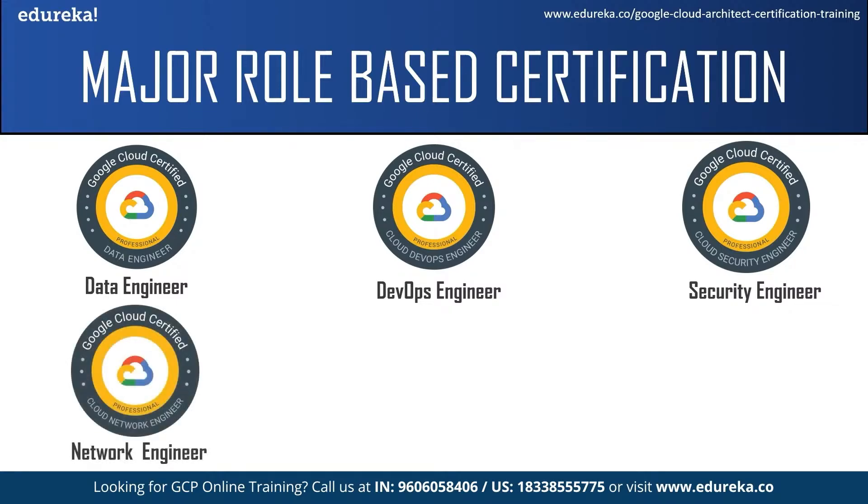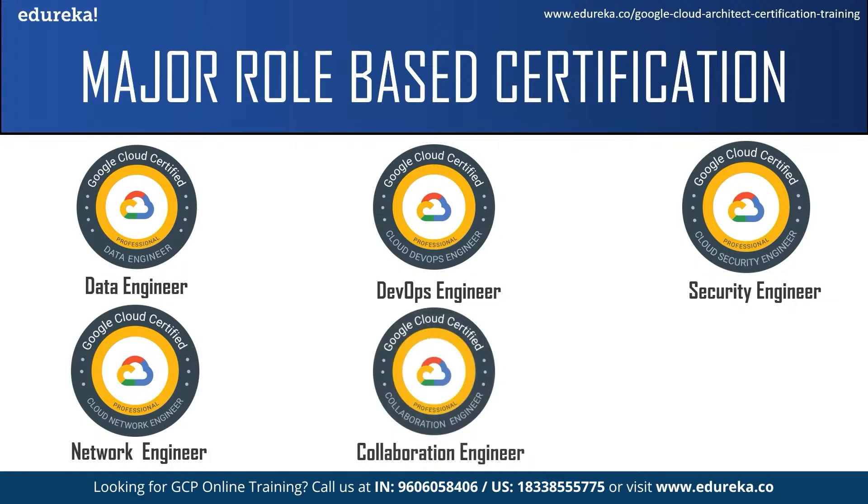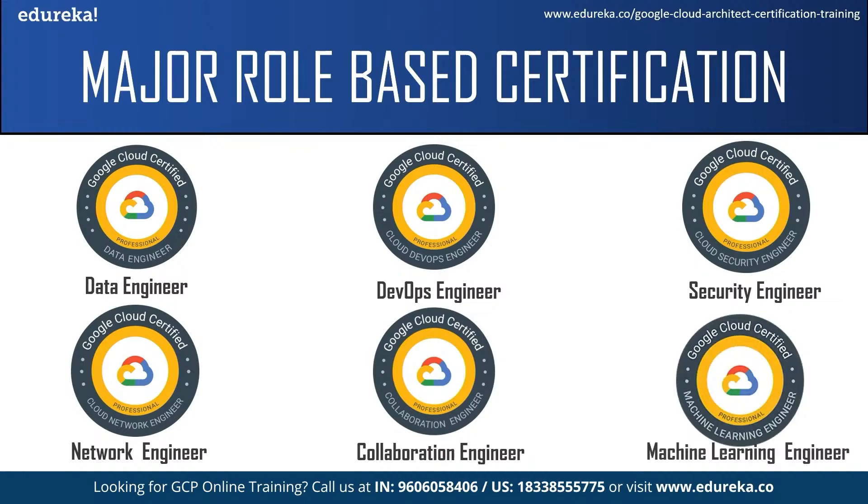The Cloud Network Engineer certification is for individuals who want to design, implement, and manage network architecture on Google Cloud Platform. The Collaboration Engineer certification is for individuals who can understand an organization's mail routing and identity management infrastructure and efficiently and securely establish communication and data access — they should have at least one year of Google Workspace administration experience. The Machine Learning Engineer certification is for individuals who want to design, build, and productize ML models to solve business challenges using Google Cloud technologies.